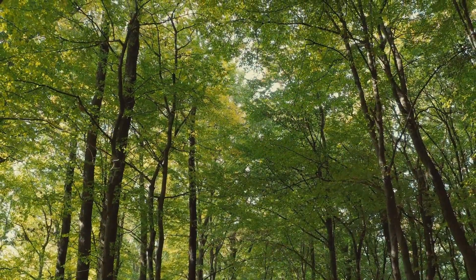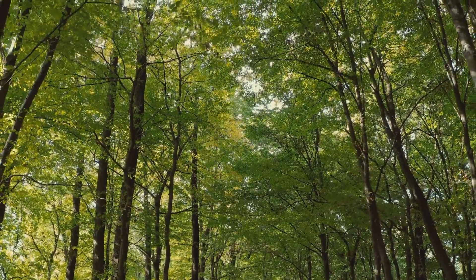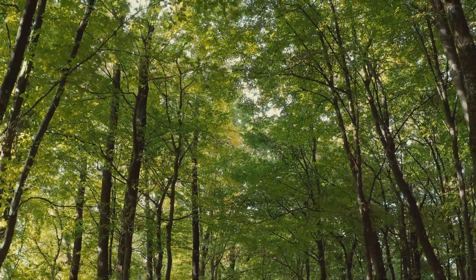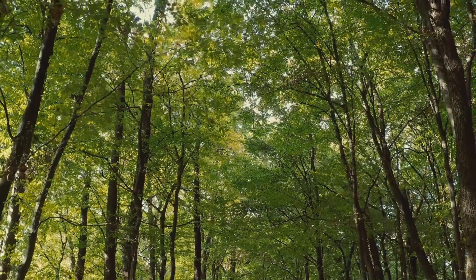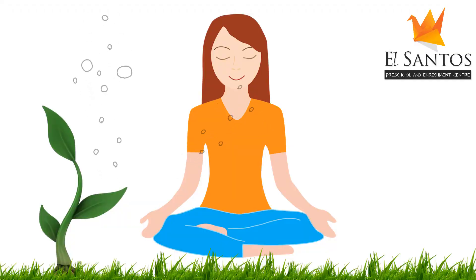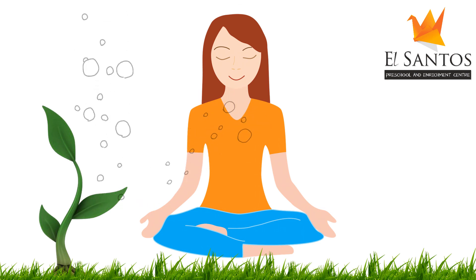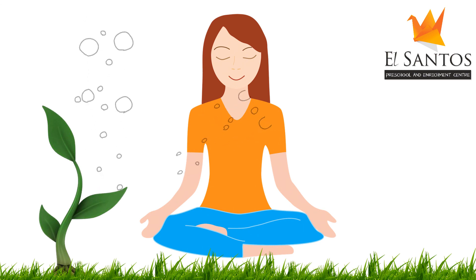Without the plants and trees, we would have no oxygen to breathe. There would not be life on this planet. We have to plant more trees and stop cutting down trees for our needs. The plants give us life. Our lives depend on them, and we need to take care of them.